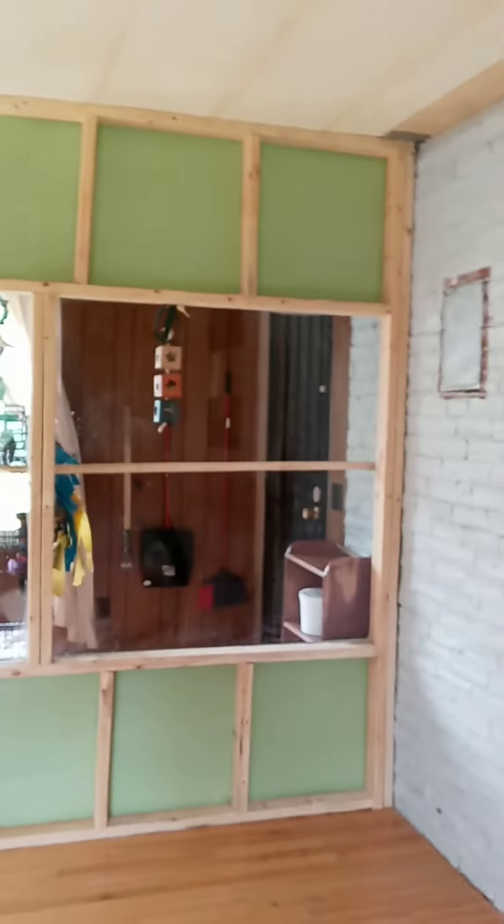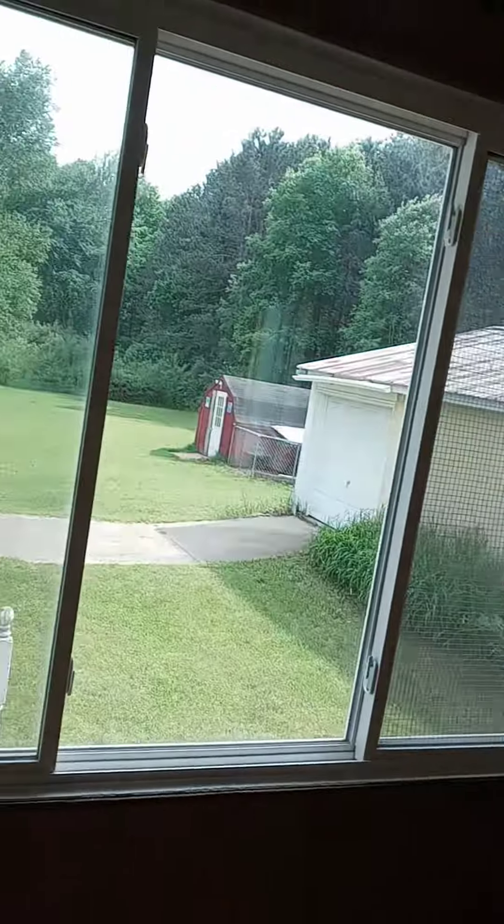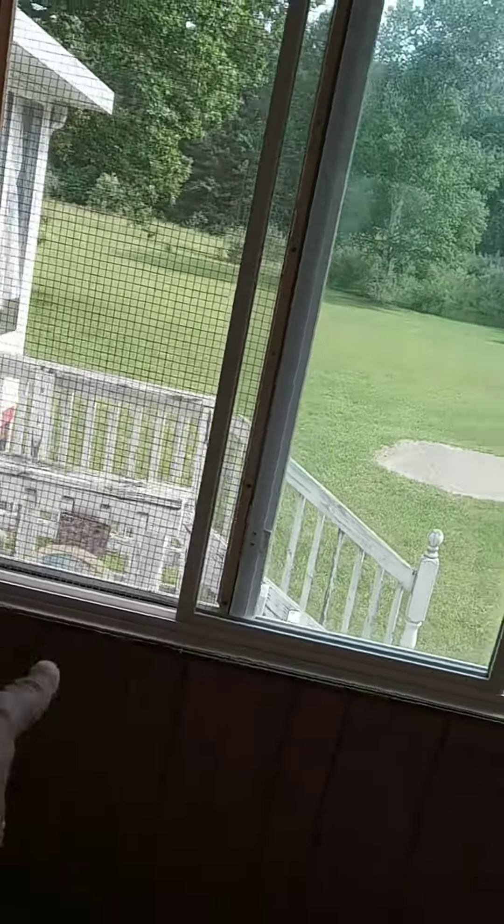I wipe the security door down and wipe the walls down. I clean the windows on this side, then go clean the windows on the other side. I clean the windows in here, wipe down the walls, and clean these windows and the grates.